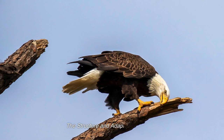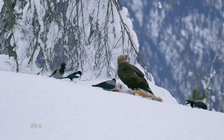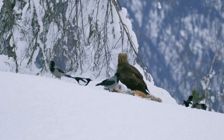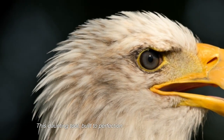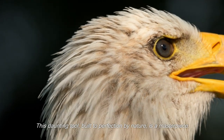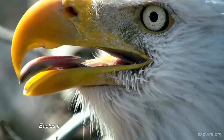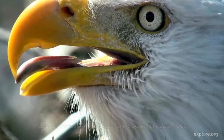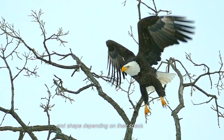The structure and adaptability of the beak — it's impossible not to be mesmerized by the incredible beak of eagles. This daunting tool, built to perfection by nature, is a masterpiece. Eagles possess a hooked, razor-sharp beak that varies in size and shape depending on their species and diet.